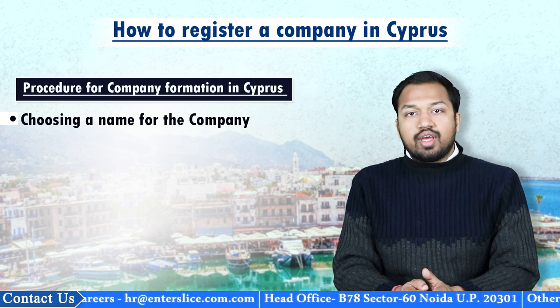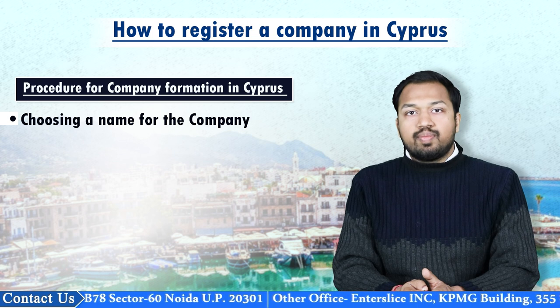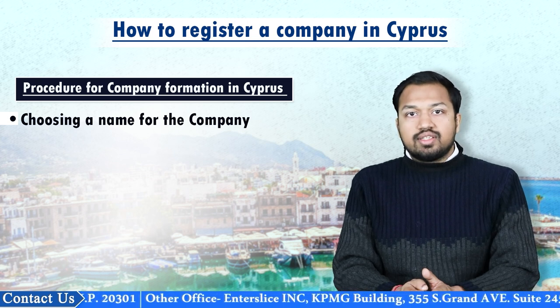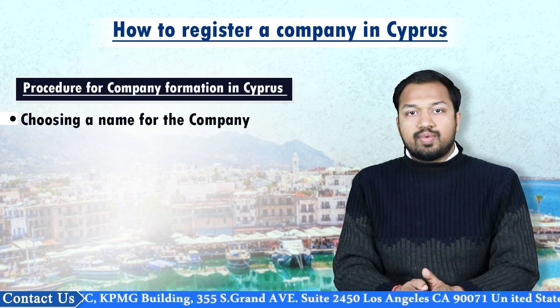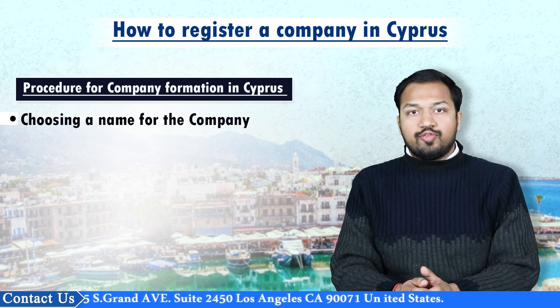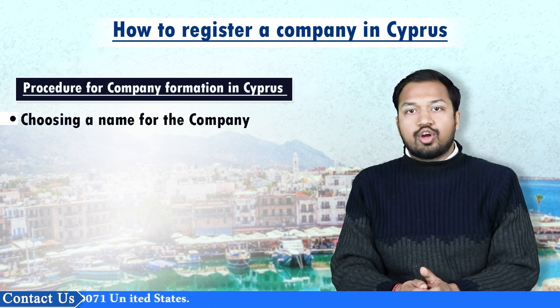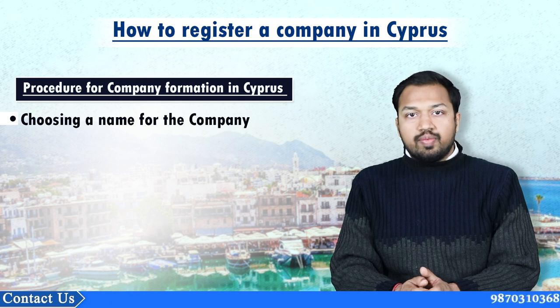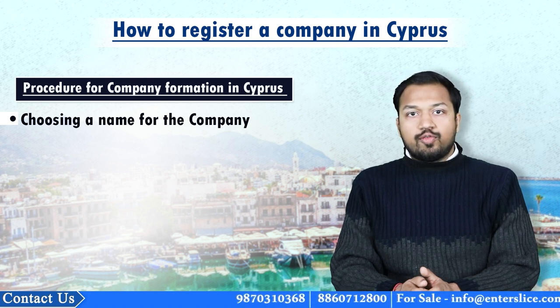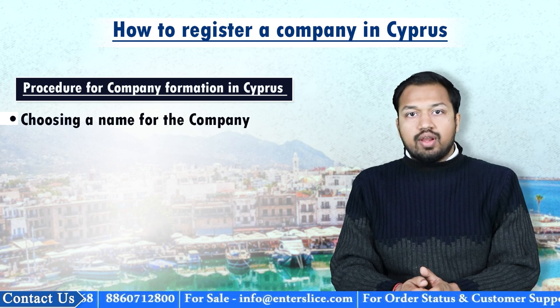After submission of the application for approval of the proposed name, the registrar will carry out a name search which will not be limited to separate businesses alone. If the proposed name contains restrictive words or expressions, consent from the relevant government authority has to be obtained. The application for name approval or change of name can be done via e-filing services, by hand, or by post together with the necessary permissions. The applicant is required to pay a fee of 10 euros for every proposed name, or an additional fee of 20 euros to accelerate the name approval process.